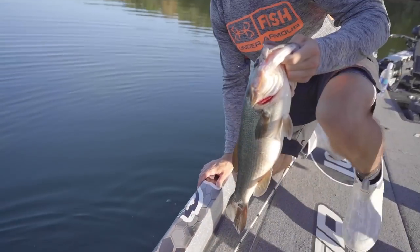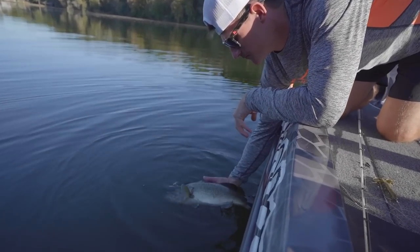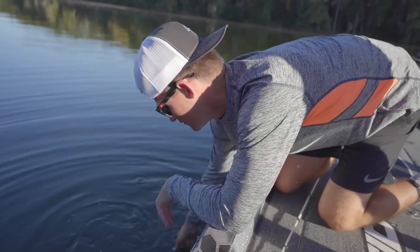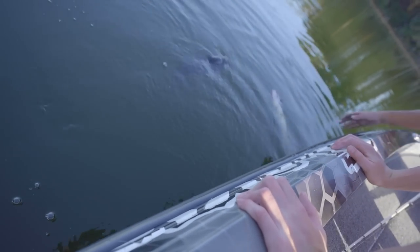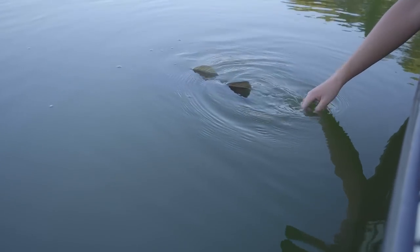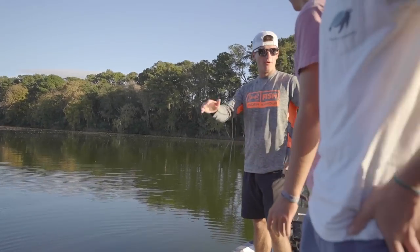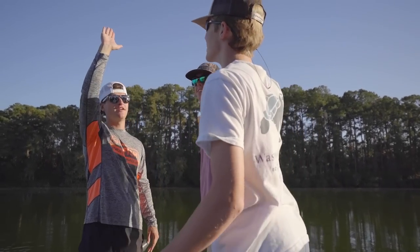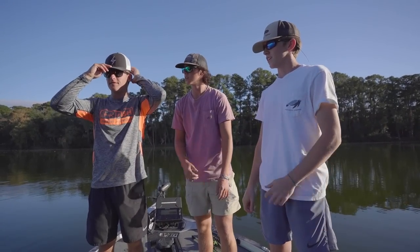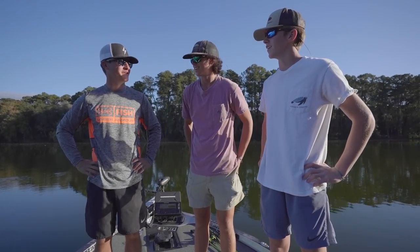Beautiful. Some nice fish, man. Beautiful bass. There she goes — what a day! Give me a high five. That was a lot of fun. I really appreciate you guys inviting us out man — that was a good time. We met them at the meetup this Saturday, really cool guys, really good kids, and I appreciate it. This was a fun day — we're gonna have to do it again.